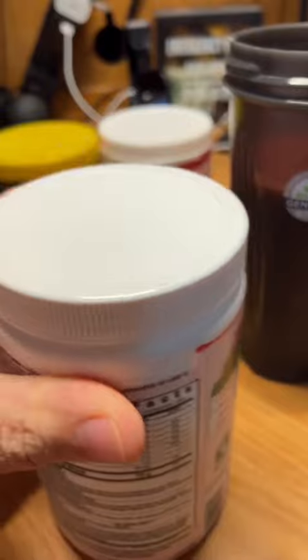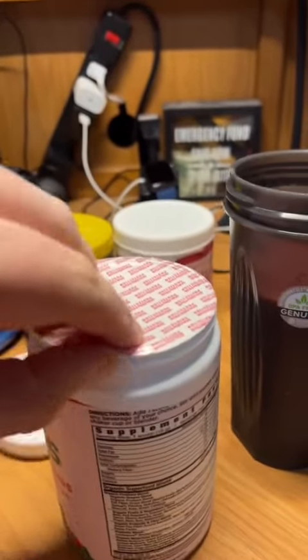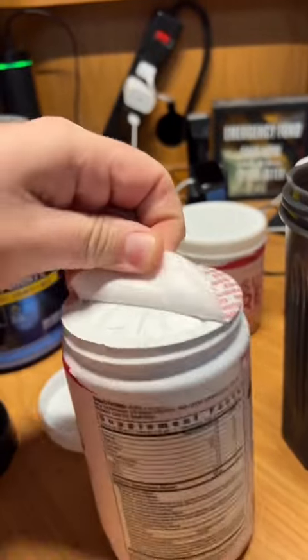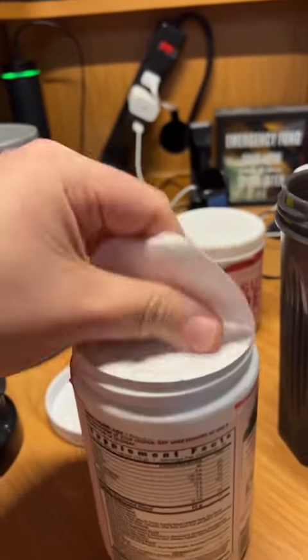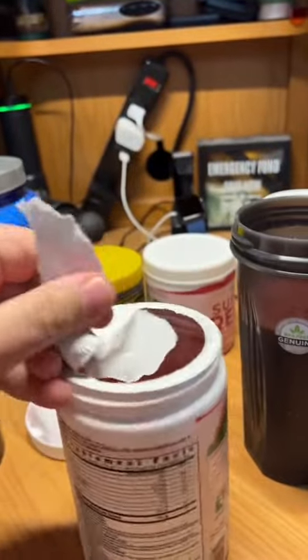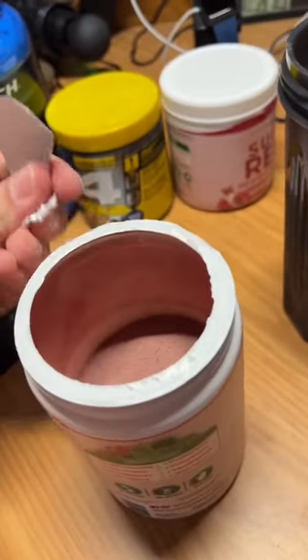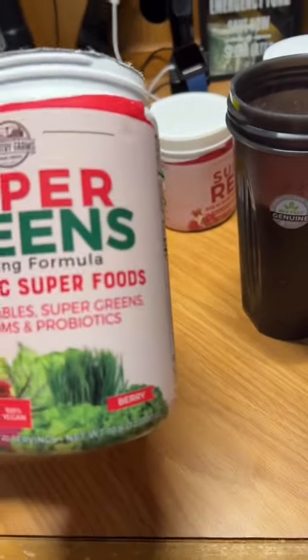Then we got a fresh new thing of super greens. I'm gonna open this up — I used all mine yesterday, so we gotta peel this. I hate these packages, they just never open right. Wait, why is it red? What the hell?